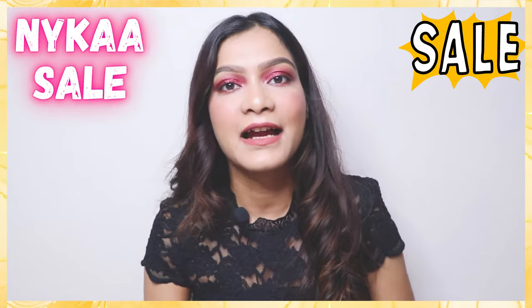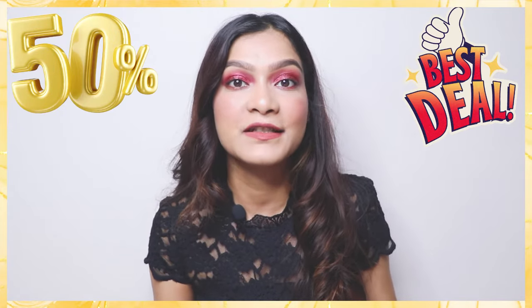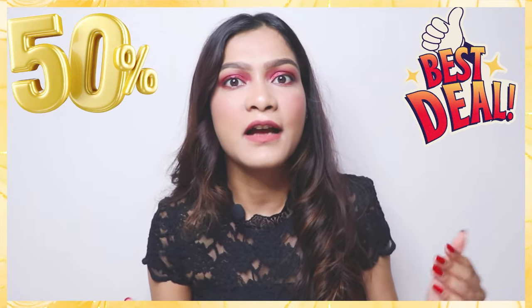So recently, Nykaa had this Hot Pink Sale in which they had amazing offers and discounts. There were so many good offers and I bought a bunch of things from them.